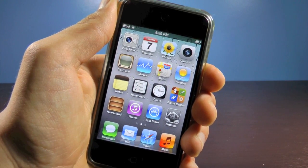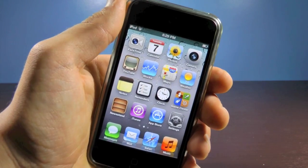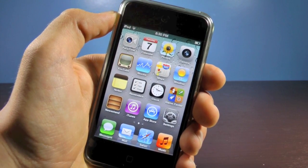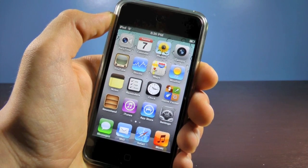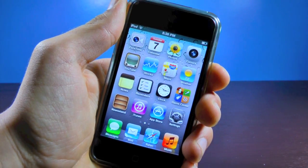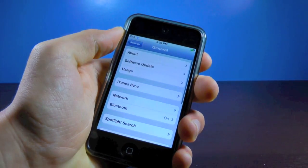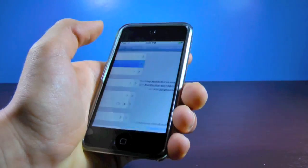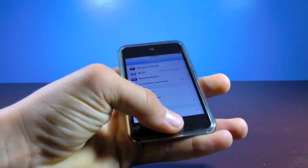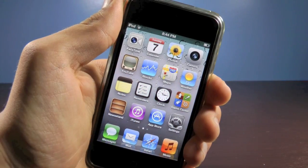iTunes 10.3 was released not too long ago and it is okay for jailbreakers to update — it will not harm or remove your jailbreak in any way. Also, over-the-air updates introduced in iOS 5 will not interfere with your jailbreak. MuscleNerd tweeted that OTA updates can be disabled once you are jailbroken, so there's no need to panic about your jailbreak being removed.